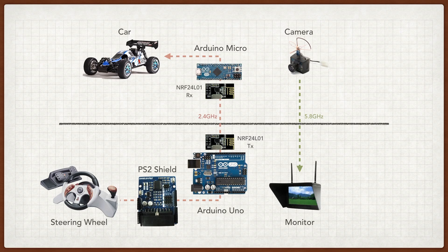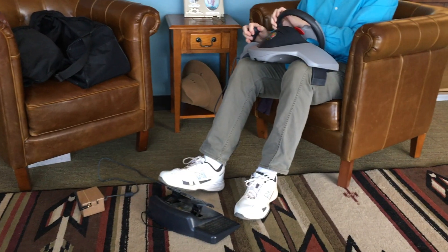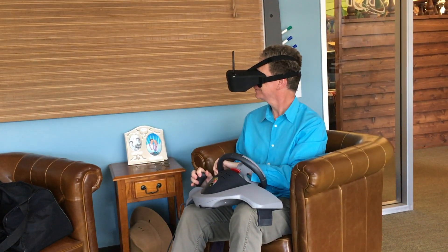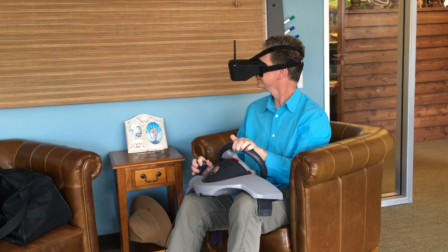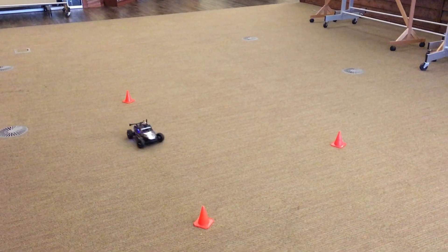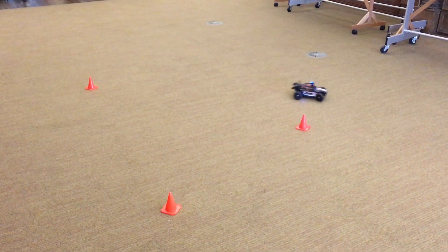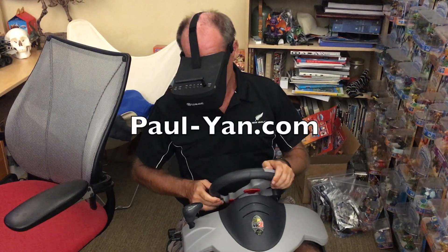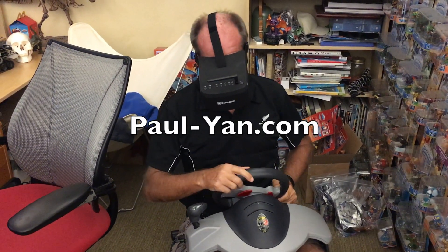So there you have it — with a little bit of soldering and a little bit of coding, you too can make your very own first-person RC car. If you do, send me a message and show me what you've done. I could really use someone to race! My name is Paulian, and I had a blast making this project. I hope you enjoyed it too.